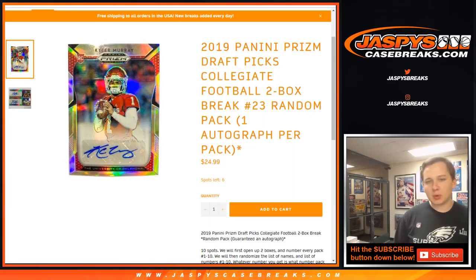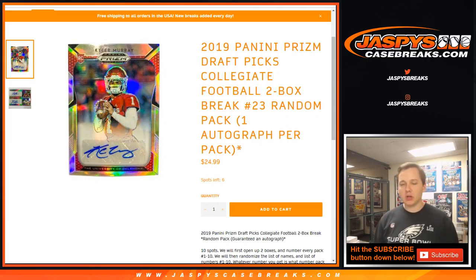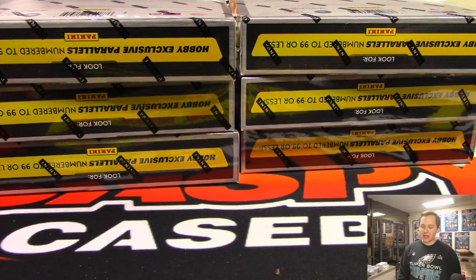How's it going everybody? This is a two box break, number 22. Number 23 is in the store now. This is break number 22 of 2019 Prism Draft Picks Collegiate Football. Rick B, Atomic Car Guy in the chat, actually bought out the whole break — all 10 spots.